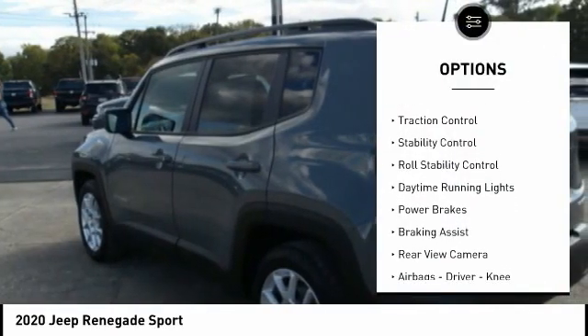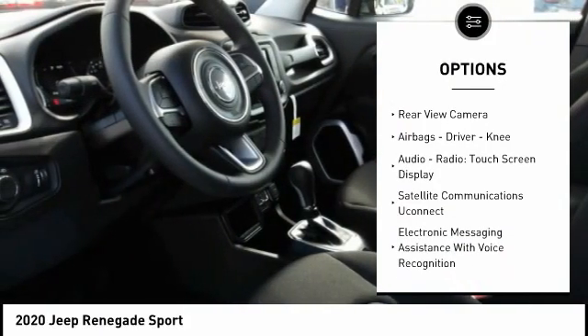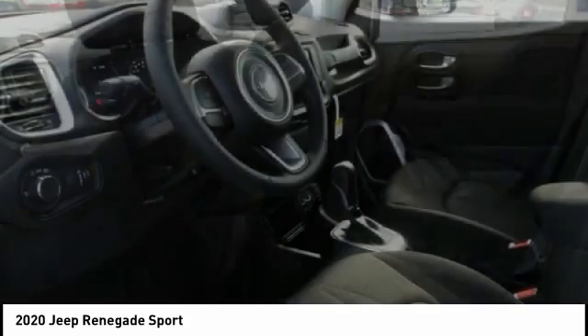Power windows with safety reverse. Traction control. Stability control. Roll stability control. Daytime running lights. Power brakes. Braking assist.